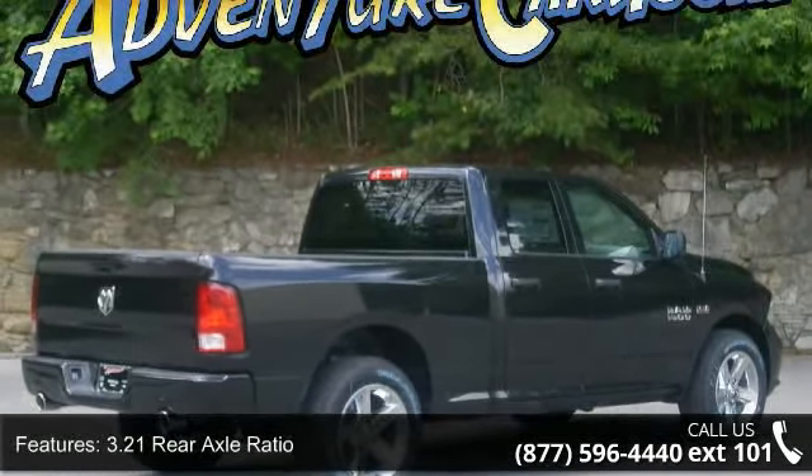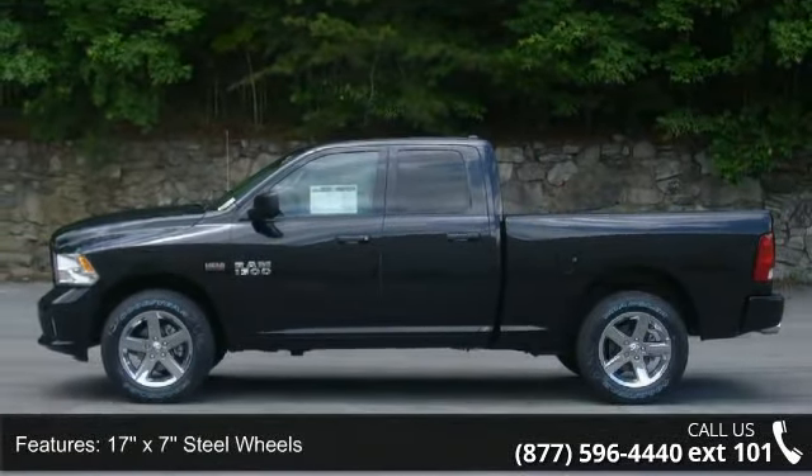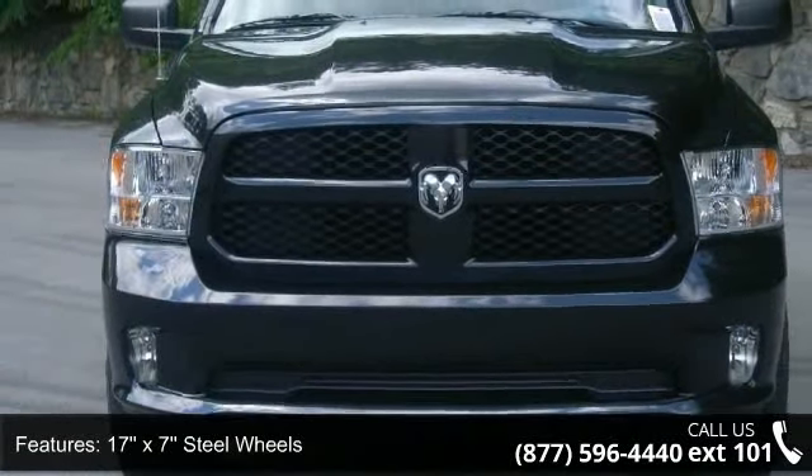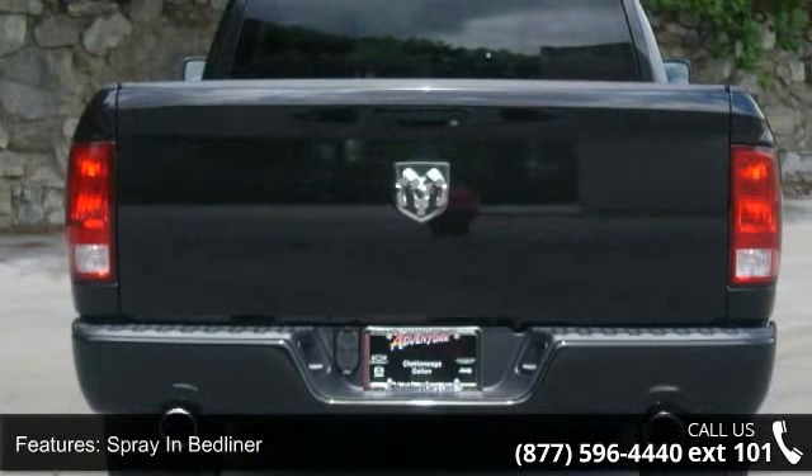3.21 rear axle ratio, 17x7 steel wheels, class 4 receiver hitch, spray-in bed liner, rear folding seat, active grille shutters, tip start, electronic shift, and 4-wheel disc brakes.